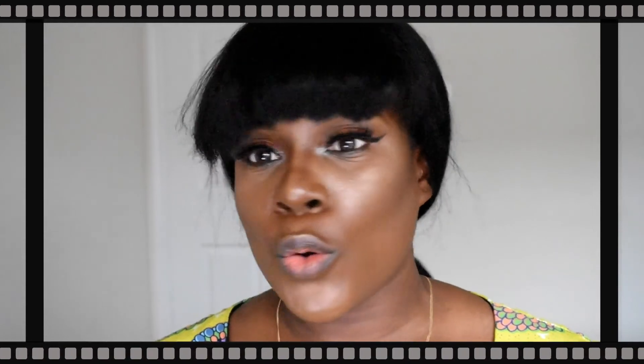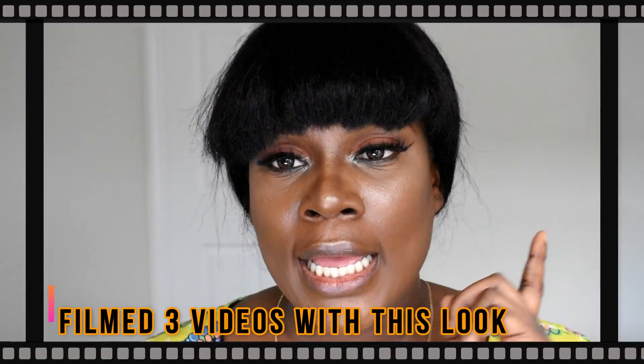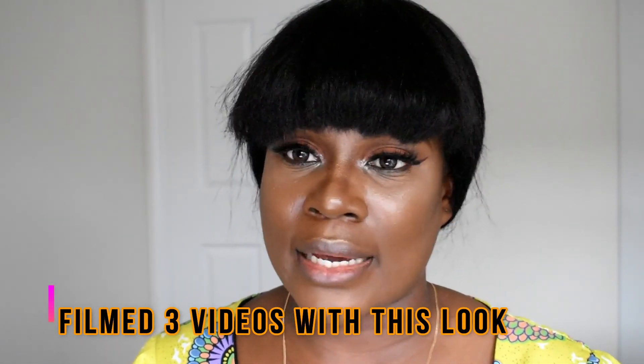I'll see you guys in my next video. Do have a fabulous day ahead, and don't forget to give this video a thumbs up if you liked it. PS: I've been wearing this makeup for over eight hours now and I didn't do any form of touch-up. I literally don't go about carrying makeup in my handbag.